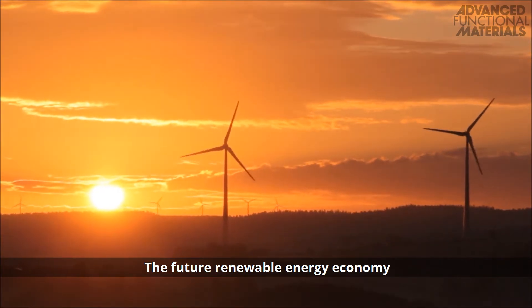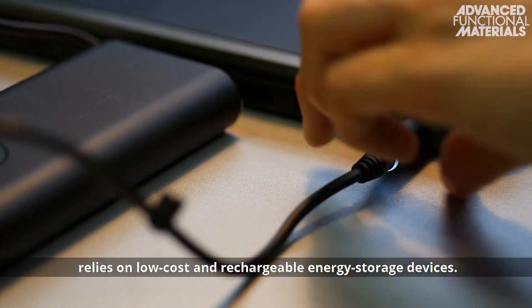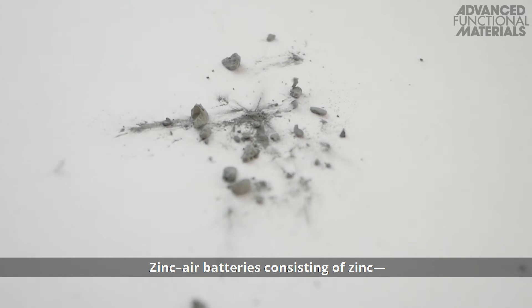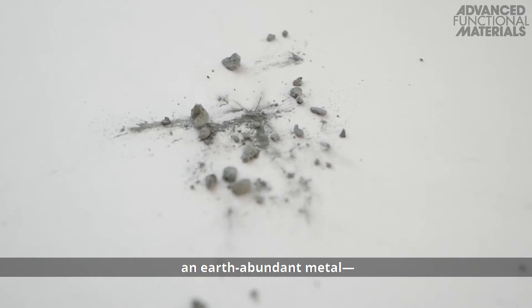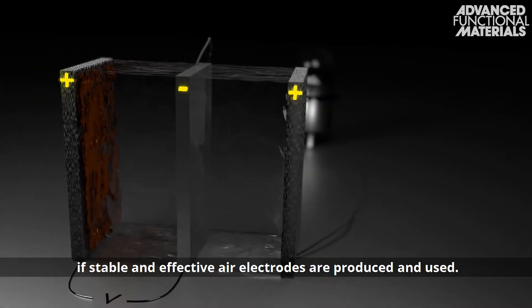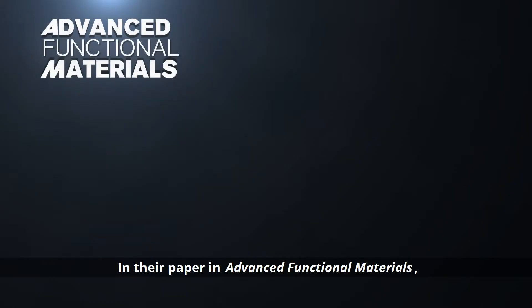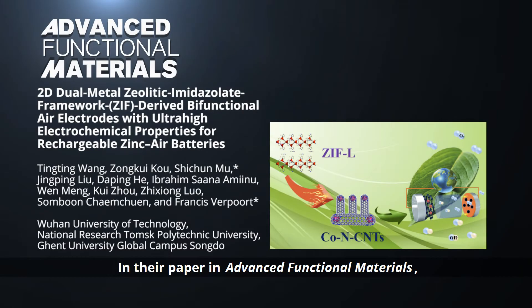The future renewable energy economy relies on low-cost and rechargeable energy storage devices. Zinc-air batteries consisting of zinc and earth-abundant metal could meet these demands if stable and effective air electrodes are produced and used. In their paper in Advanced Functional Materials,